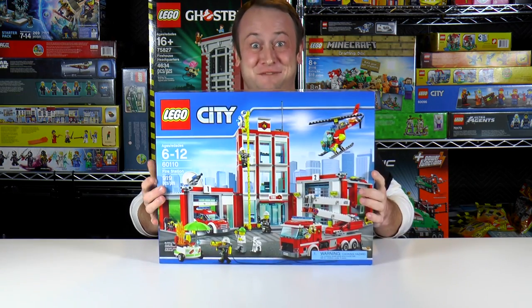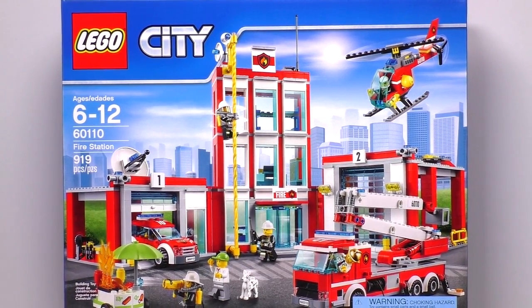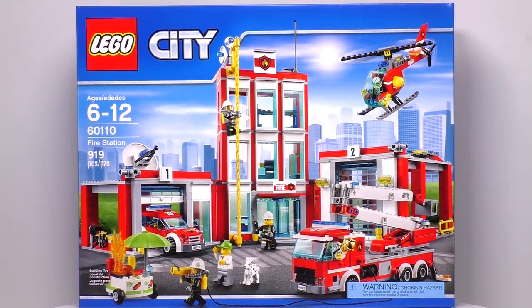Hi, welcome to Brick Vault. I'm Bob and today we've got a LEGO City set — it's the fire station. This set is recommended for ages 6 to 12. It's set number 60110 and it contains 919 pieces.